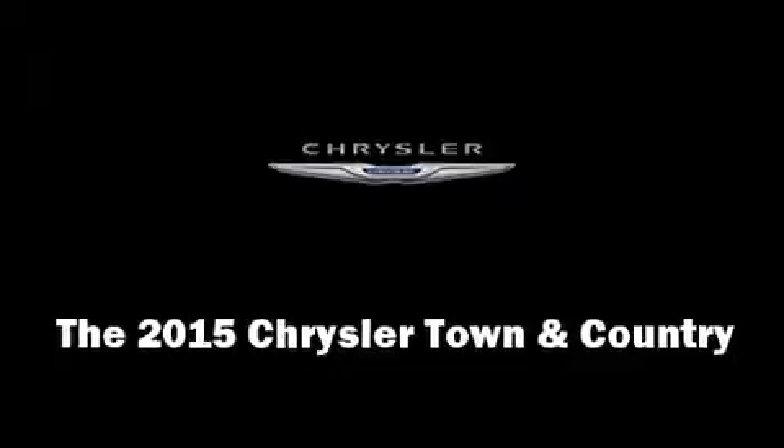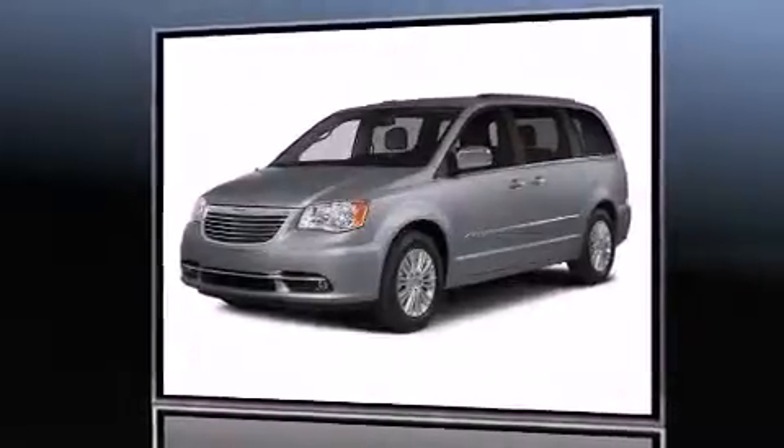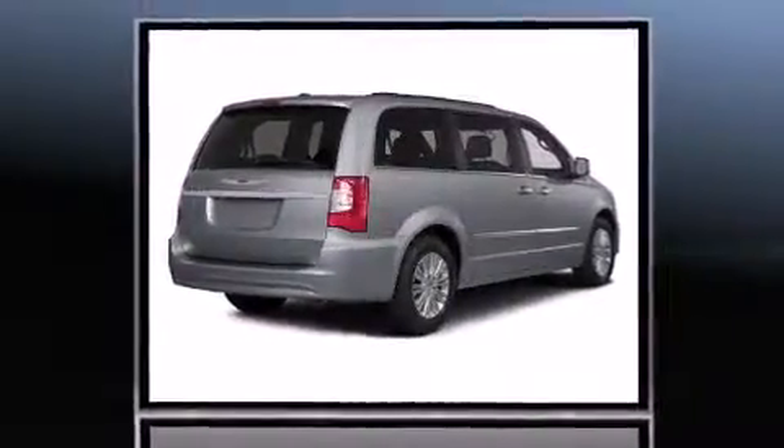The 2015 Chrysler Town and Country achieves smooth gear shifts thanks to its refined six-cylinder engine. For added security, dynamic stability control supplements the drivetrain.